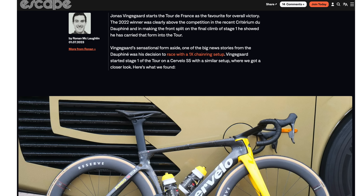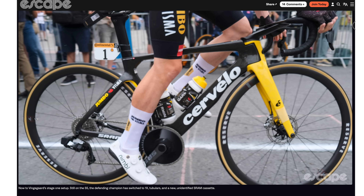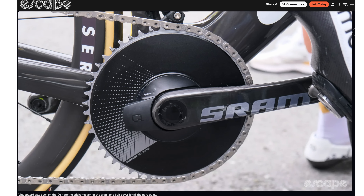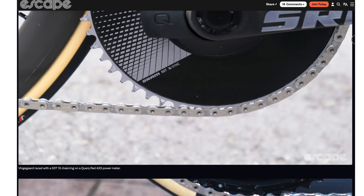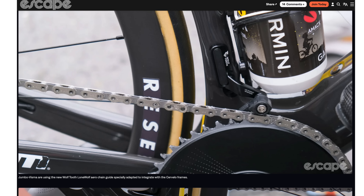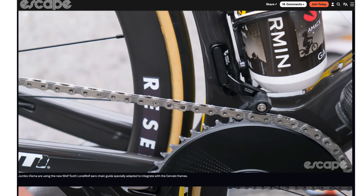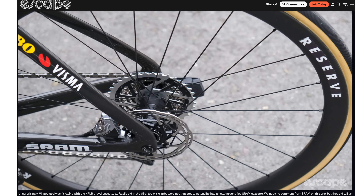The gearing in question appears to be a rather massive 50-tooth chainring and a 10-36 cassette, a new lightweight version of the cassette to offset the weight of the bigger sprockets. So why is he going one-by? There's a weight advantage for a start. No front mech and one chainring can save a good few hundred grams, and that appears to be driven by a desire to ride the S5 aero bike over the R5 lightweight bike for the aero gains, even on such a hilly start to the race.